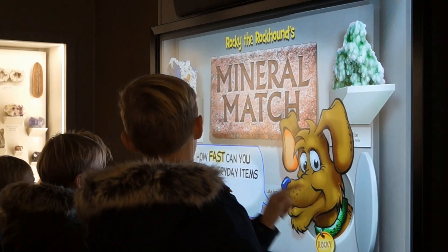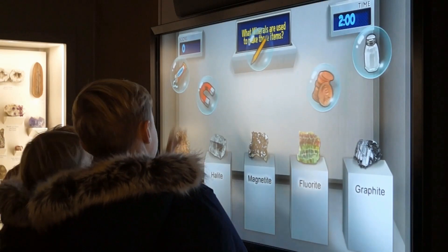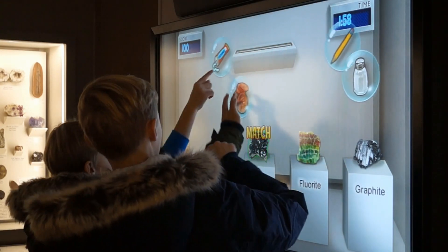How fast can you match everyday items with the minerals they're made of? Cochlear. Cochlear.